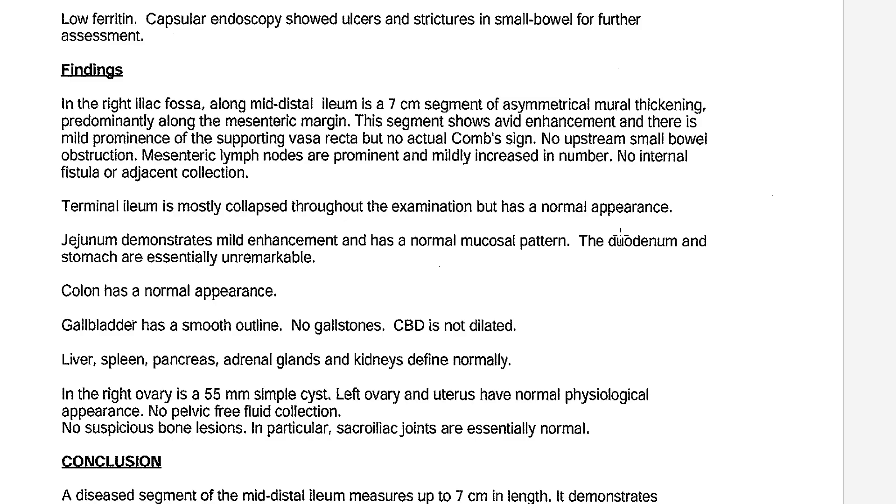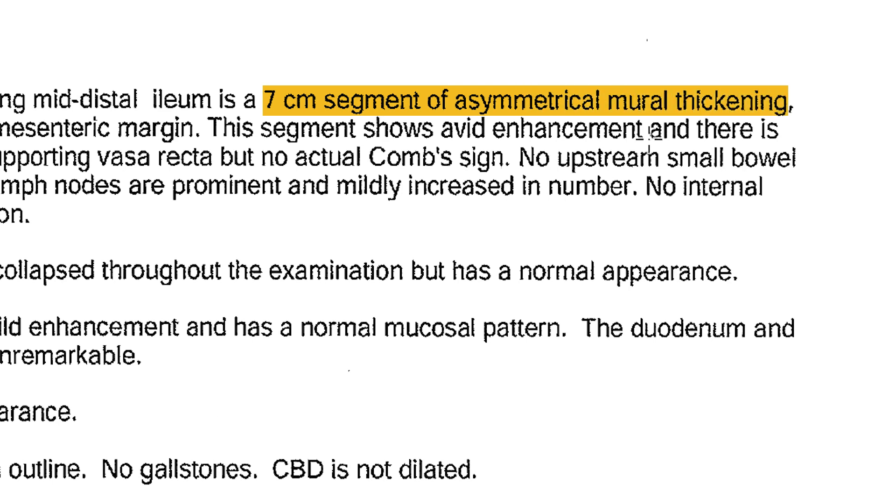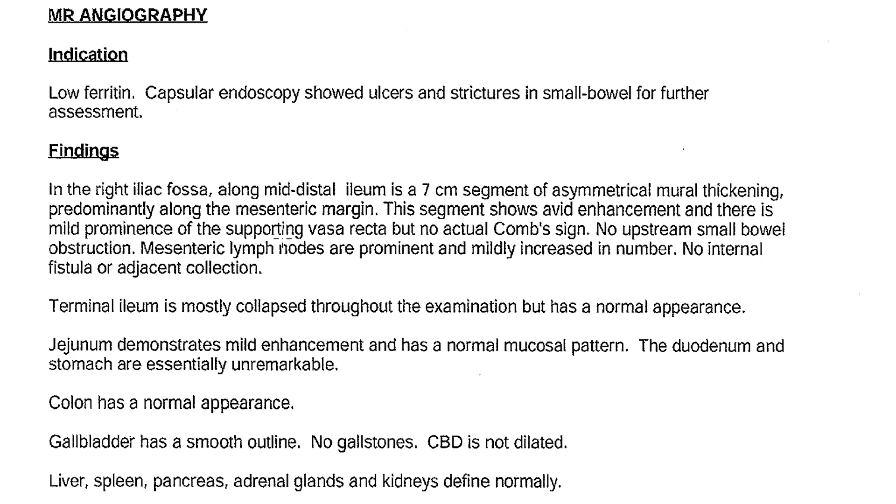When we're looking at her MRI results that gave her the diagnosis of Crohn's disease, we see that seven centimeter segment of asymmetrical mural thickening. There are a few details here that are specific for the gastroenterologist, really focusing on that small bowel, narrowing in on the end of the small bowel. It's no wonder this patient was so symptomatic.